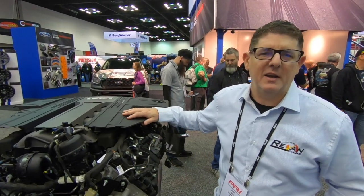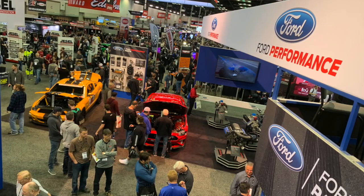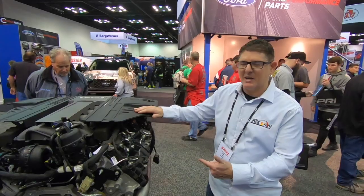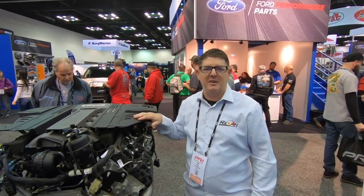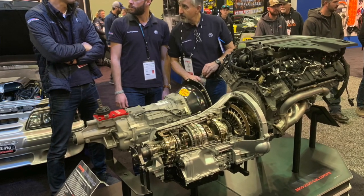Hey guys, Rev and Evan here. We're out in Indianapolis, Indiana and we're in the Ford Performance booth out here at the PRI show. I've got my man Dave Borden with me. We're checking out the 2018-2019 Coyote Crate Engine 5.0, and in our quest to Coyote swap the world, this is something that's necessary — crate engines.